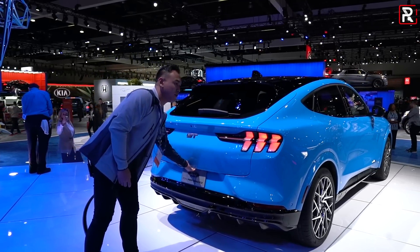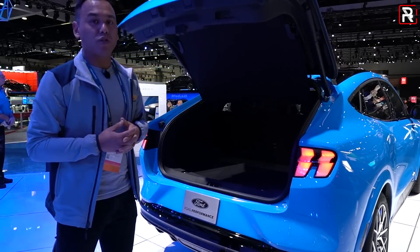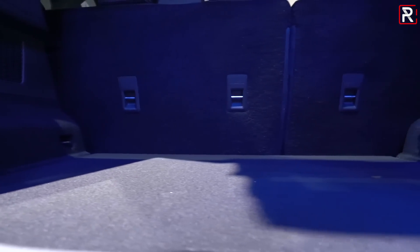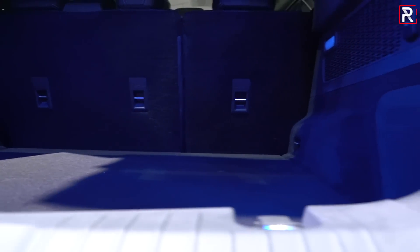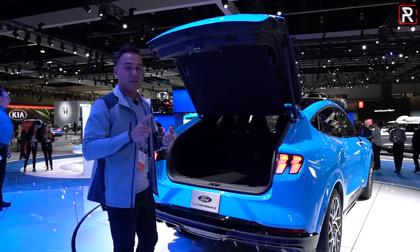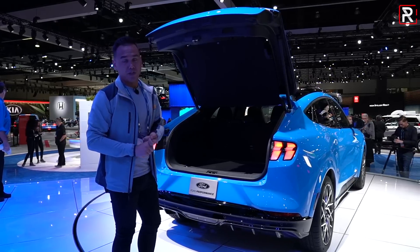Opening up the trunk area, a power liftgate is obviously included. Ford already has numbers to share on cargo capacity: you get around 29 cubic feet of space with seats up, and around 59 cubic feet with them folded down. That matches what you'll get from a lot of compact crossover SUVs, so you're not sacrificing practicality in the name of performance and efficiency with a full EV.